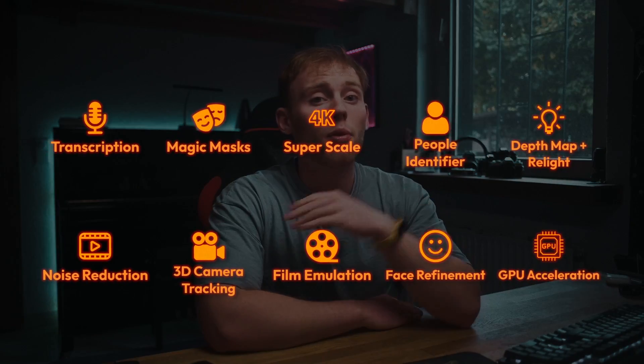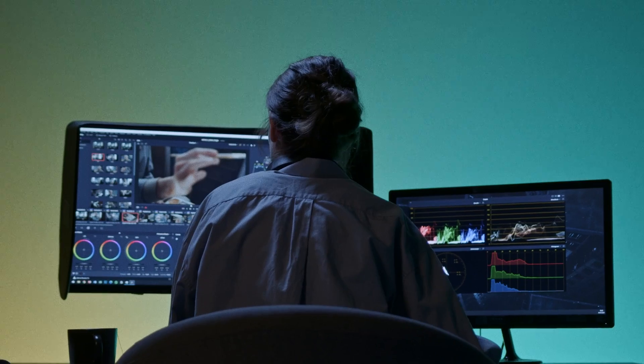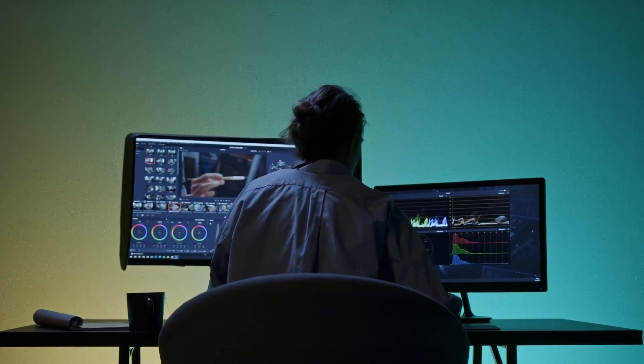The last feature that was really helpful for my editing workflow was GPU acceleration. This feature offloads processing tasks to the graphics card, giving you way faster rendering, playback, and overall a smoother editing experience. Personally, I could almost cut in half my rendering times on some of my projects.